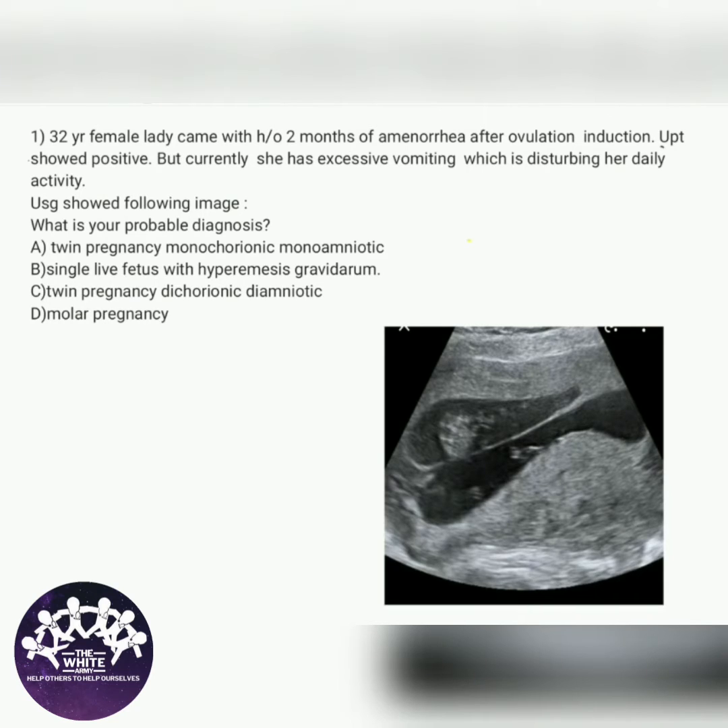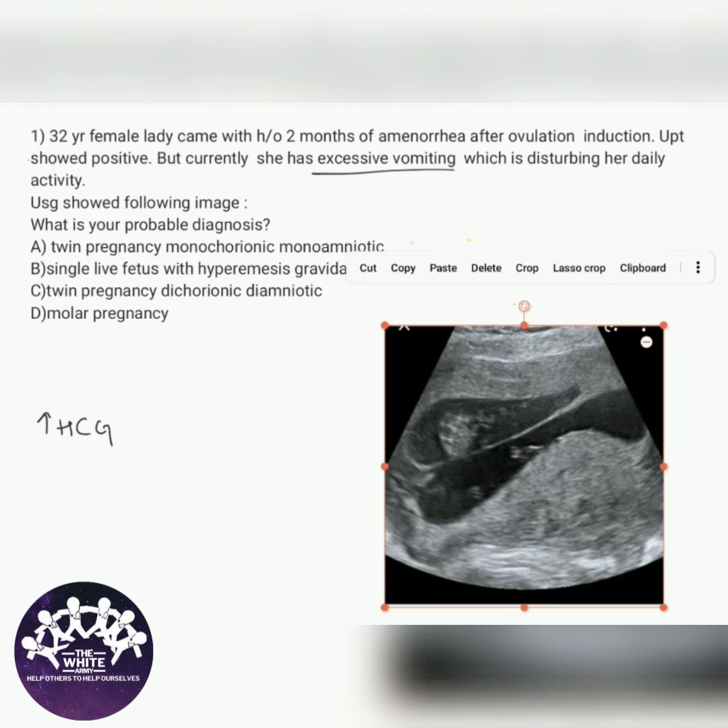Seeing the image, do you have any diagnosis in your mind? Okay, let's see if you are right or wrong. In the question we have several hints. The first hint is excessive vomiting. Excessive vomiting happens when there is increased HCG, but in the given options all the conditions have increased HCG, so we can't rule out any option.